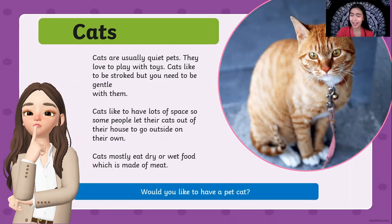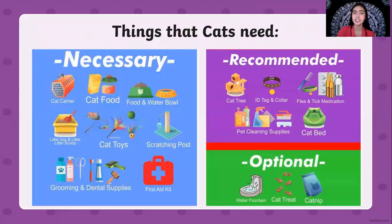Do you want to have a pet cat? If you do, here are the things that your cat needs. Of course you need to have a cat carrier, cat food, food and water bowls. You need to have a litter box for their waste, a cat toy so that the cats will not get bored inside the house, a scratching post, and grooming kits and first aid kits. You can have a cat tree in your house if you want. You need to put an ID tag or collar on your cat, and you need to have flea or tick medication, bedding, cleaning supplies, and a cat bed.